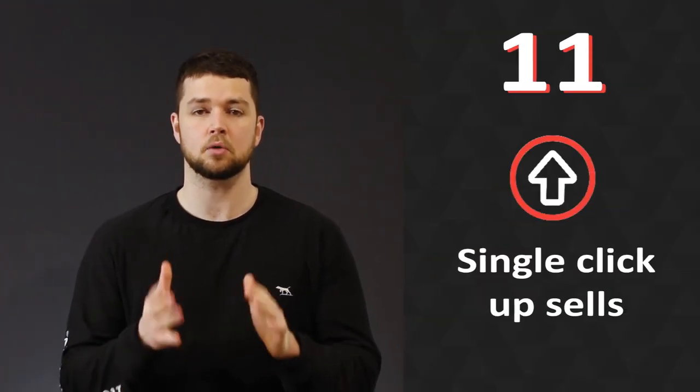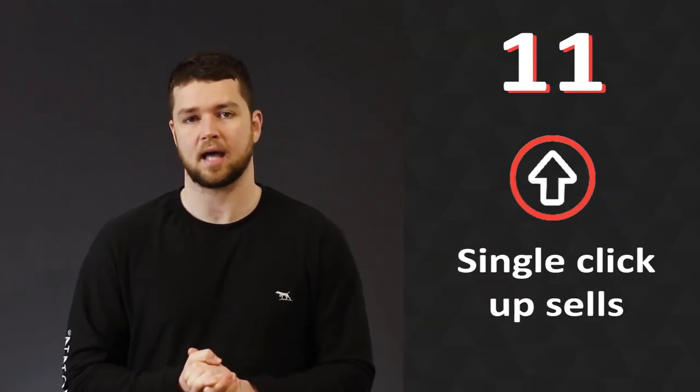My final e-commerce CRO tip: single-click upsells. One of the best ways to increase average order values is to offer convenient single-click upsells across the product and checkout pages. Adding single-click upsells, especially at the cart and checkout pages, will lift your average order values — customers are more committed at this point in their purchase, and offering a small upgrade to buy an accessory or an item that complements the initial purchase is an easy sell.